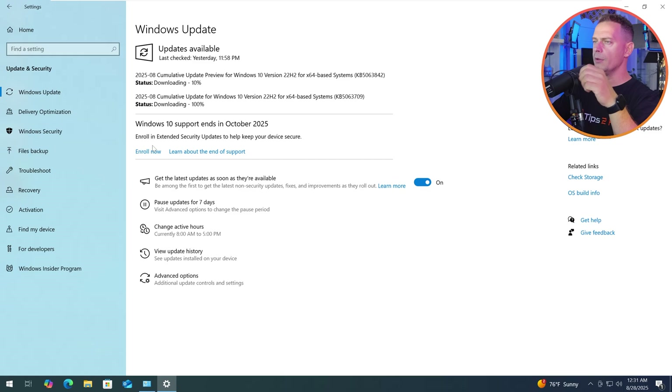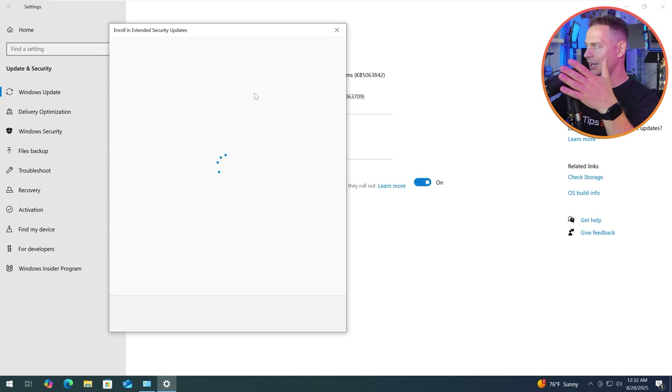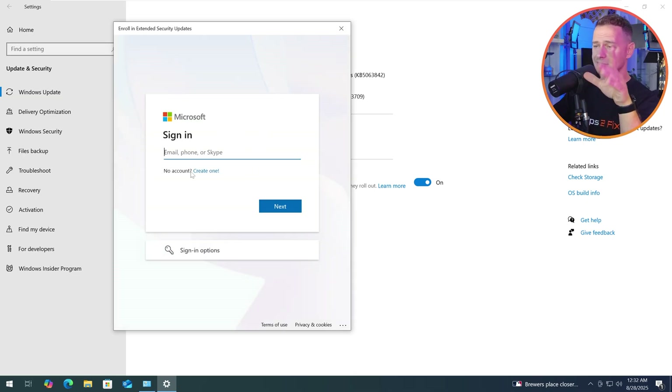So what we are going to do to extend support and grab it for free — you have to give something. Click the 'Enroll Now' button and you will see 'Enroll Extended Update.' To get enrolled in Extended Security Updates and stay protected, click Next. Now, you have to have a Microsoft account — this is the moment you need one to extend the support.